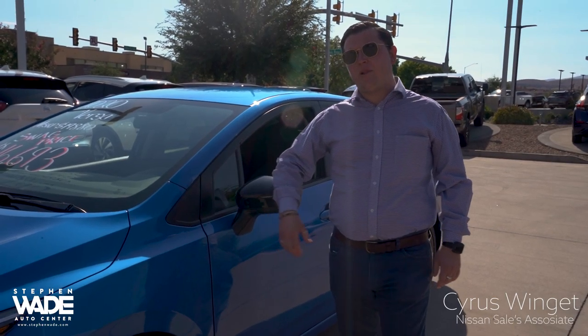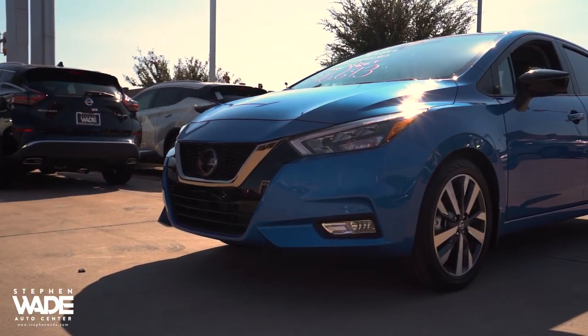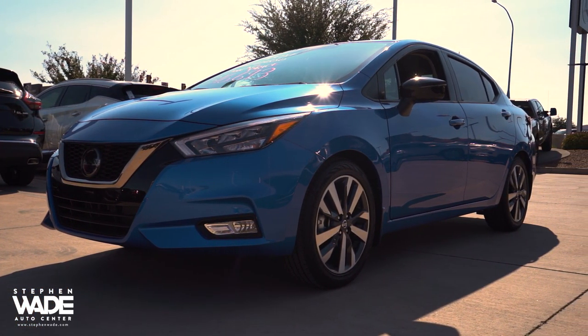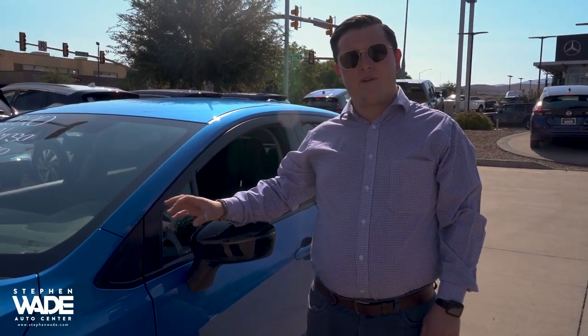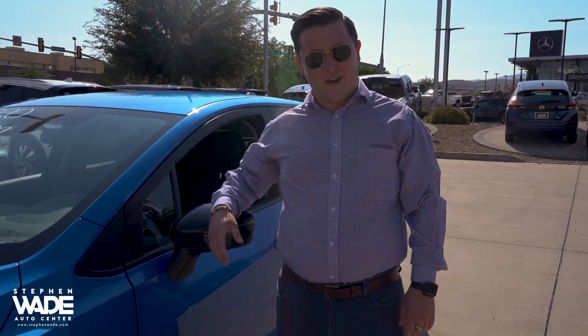I just wanted to take a couple of minutes here to show you our new 2020 Nissan Versa. Now this one in particular is the SR model. That's a mid-level trim. This is in the electric blue. Now this model is going to come with some amazing features, and by the way, this is a new body style for 2020.